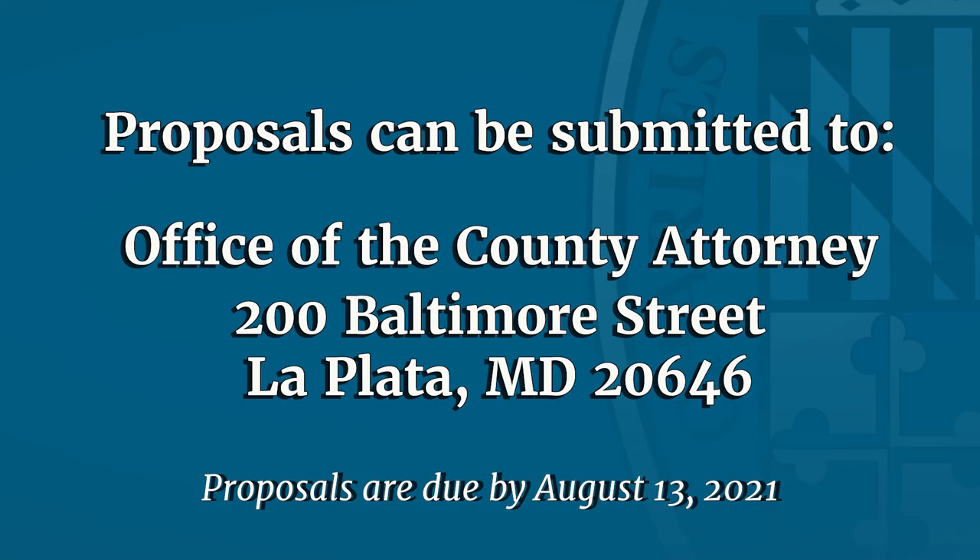The public can submit their suggestions by sending a hard copy of their proposals to the Office of the County Attorney at 200 Baltimore Street, La Plata, Maryland 20646. For additional information, contact the Office of the County Attorney. We would like those proposals submitted by August 13th in order to prepare the draft package in advance of the public hearing, which is in September.